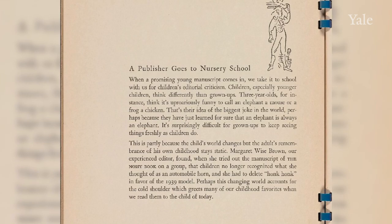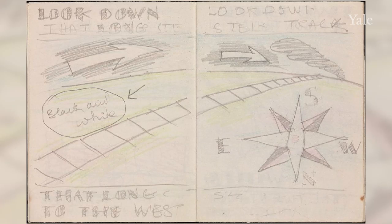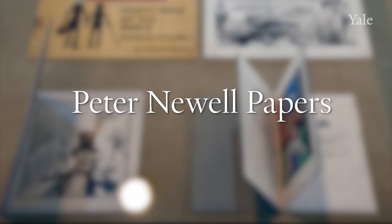The William R. Scott Catalog of Children's Books, 1938 or 1939, included an important preface about the aims of the company. Here is an archival piece: Jean Charlot's mock-up page for Margaret Wise Brown's Two Little Trains from 1949.